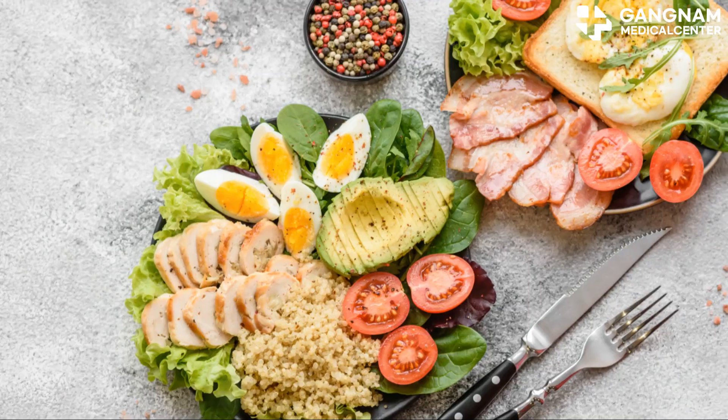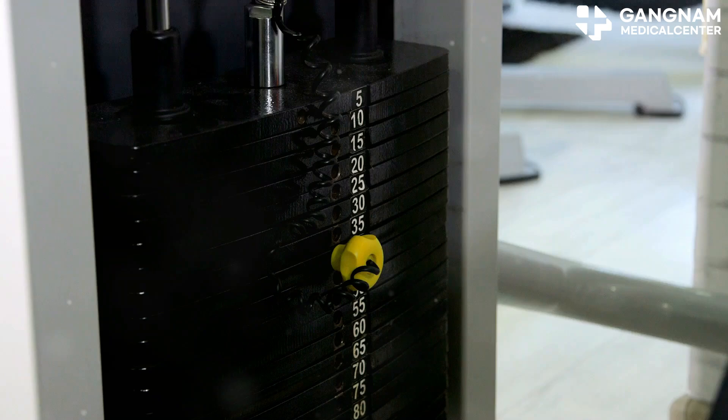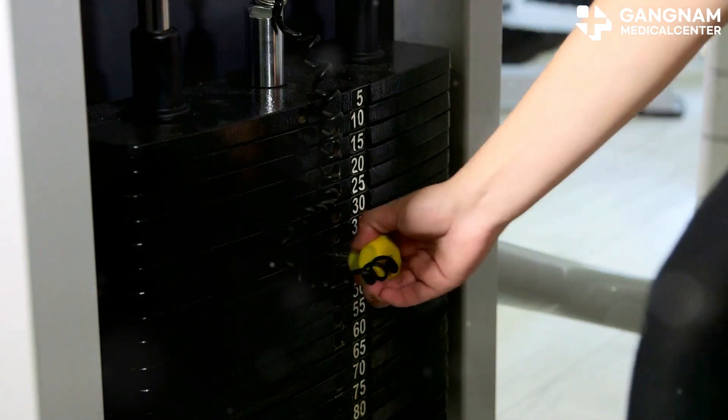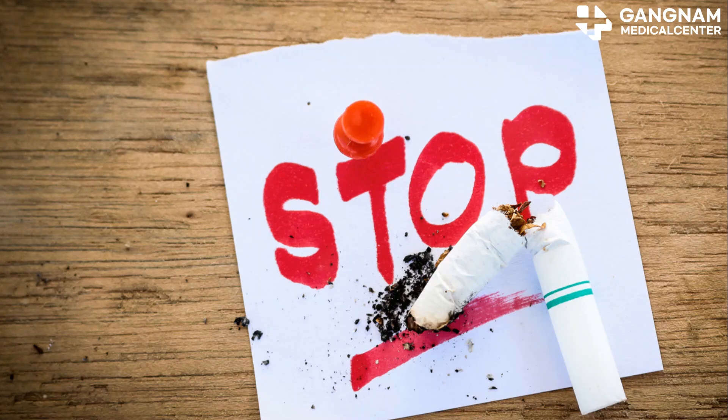Improving lifestyle habits can make a world of difference too. Eating a balanced diet can strengthen your immune system, while regular exercise boosts your overall health. And of course, quitting smoking and cutting back on alcohol can help your treatment work better.